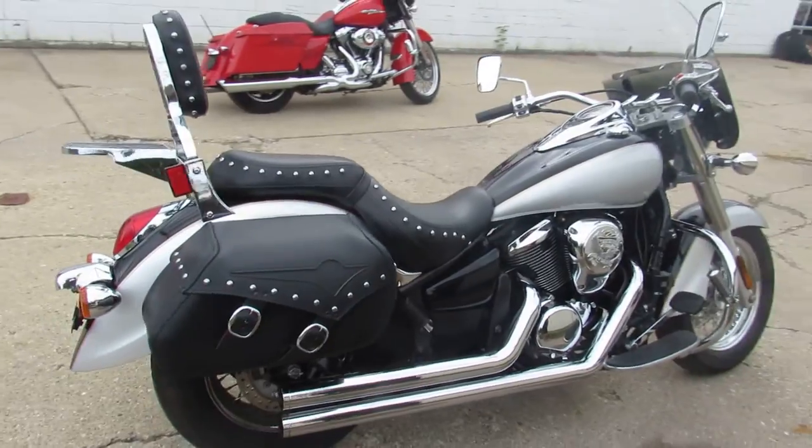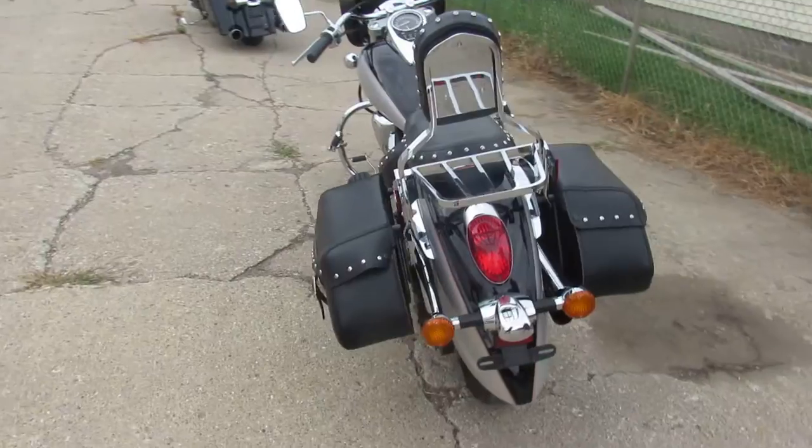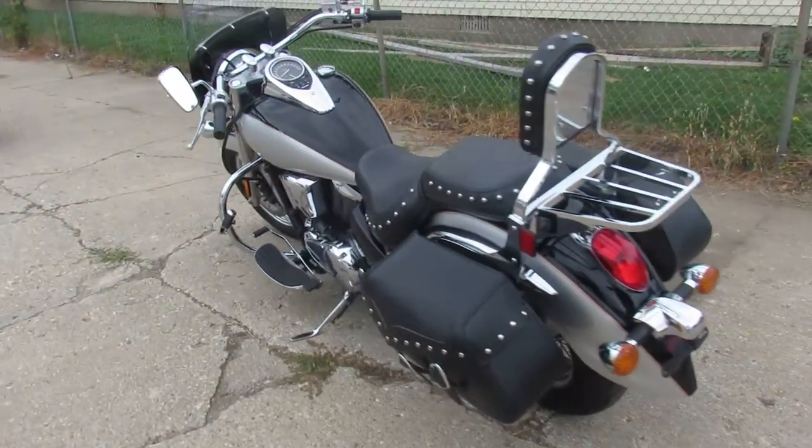It's got a windshield, saddlebags, backrests, luggage rack, engine guards, highway pegs, chrome lace wheels, Cobra exhaust, and the list goes on with this one guys.